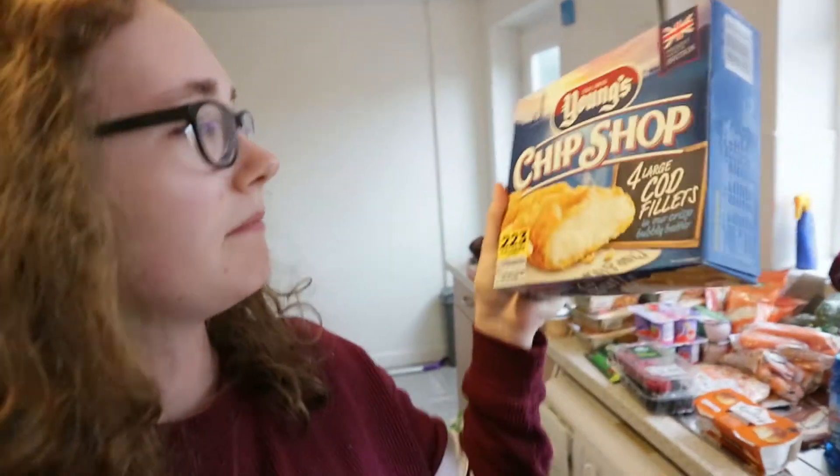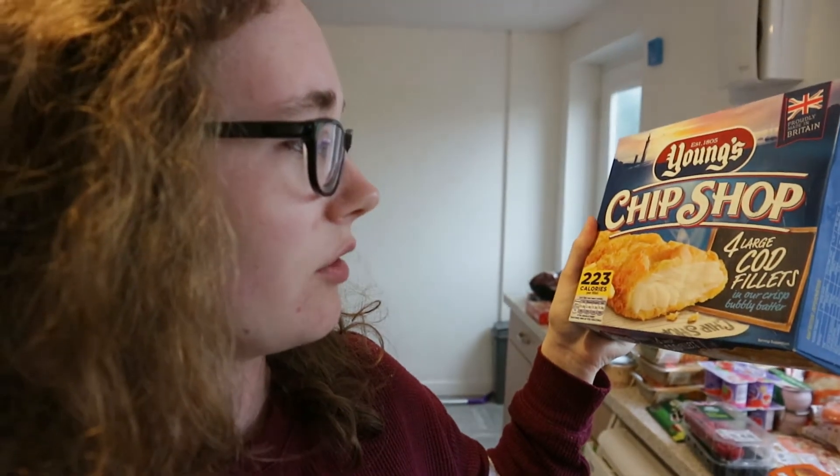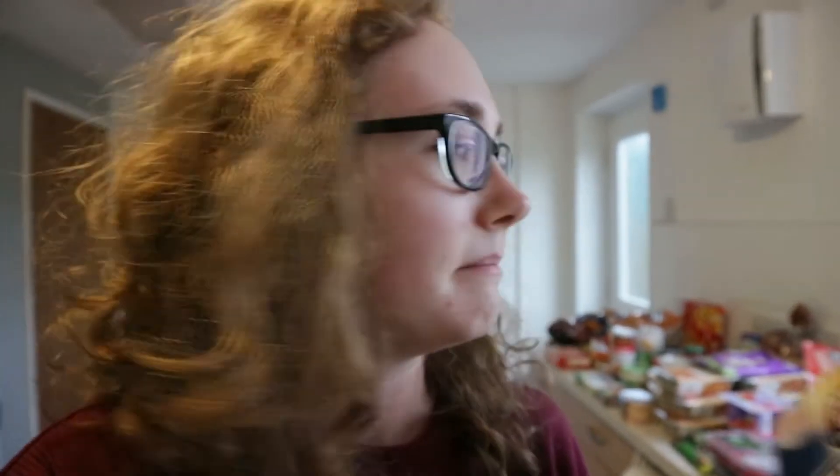So that is our bi-weekly shop. There are a few things we didn't get because we didn't need to — we normally get these chip shop large cod fillets which are really nice, the hash brown waffles for me, yogurt raisins and normal raisins for Kane, and we also normally get some Walkers crisps but we hardly ate any so we've still got them.